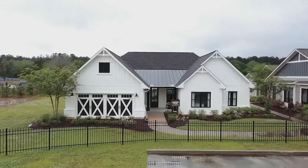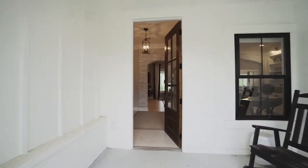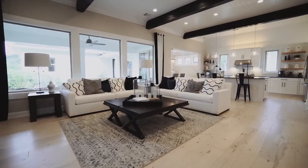Come take a look for yourself. We are in Holden, located off of I-12 on James Chapel Road. We build throughout the greater Baton Rouge and New Orleans area and in parts of Mississippi.